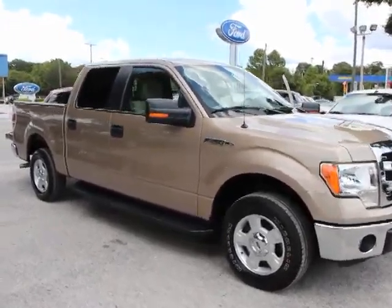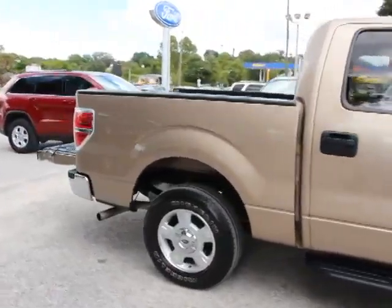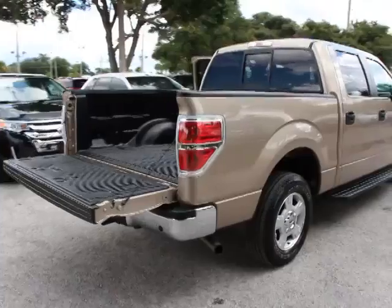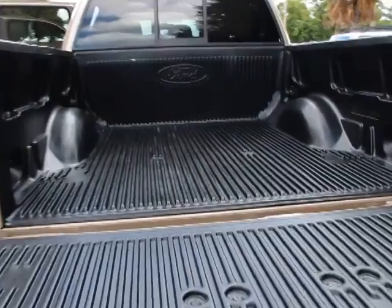The 2013 F-150. A Ford F-150 knows how to handle any situation. It's built to follow orders, no whining, and is priced below $30,000. This vehicle has less than 35,000 miles.